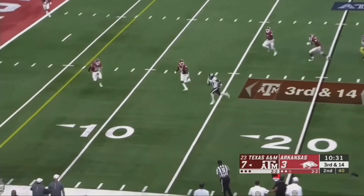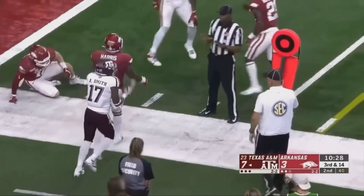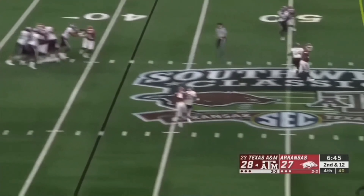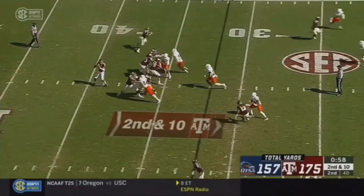This guy is five foot nine, ran about a 4.47 I believe on the 40, but this guy plays physical. I kind of like him. I remember the first time I took a look at him, I was thinking maybe this guy could be a returner. But as I see here, he breaks that first tackle, makes a juke, gets the first down on this one. Nice.